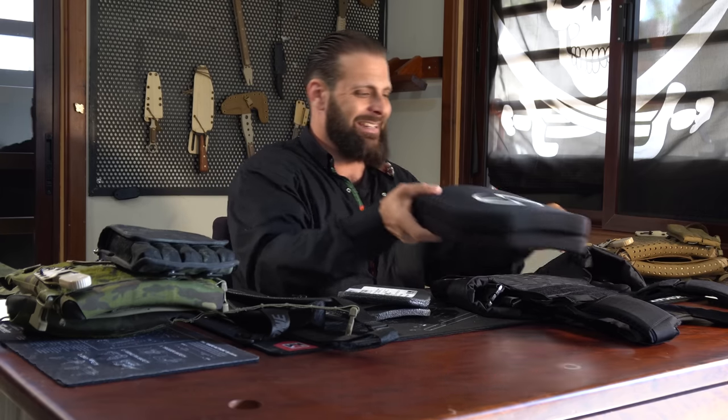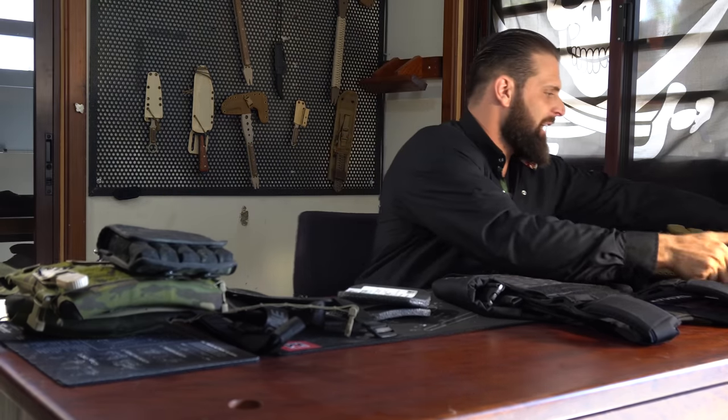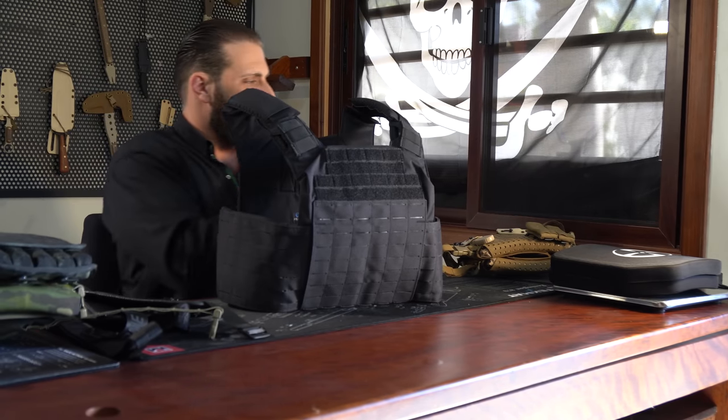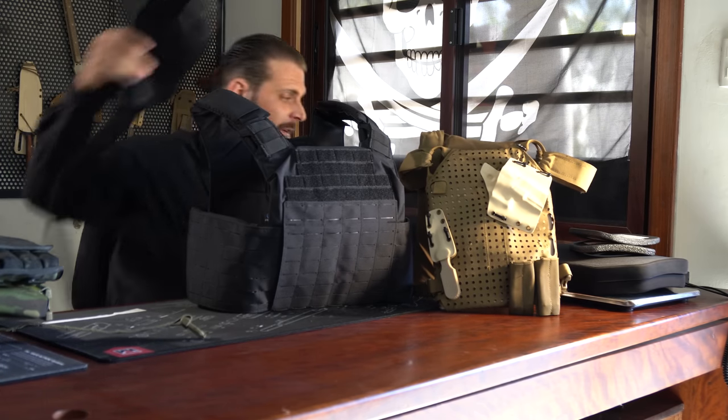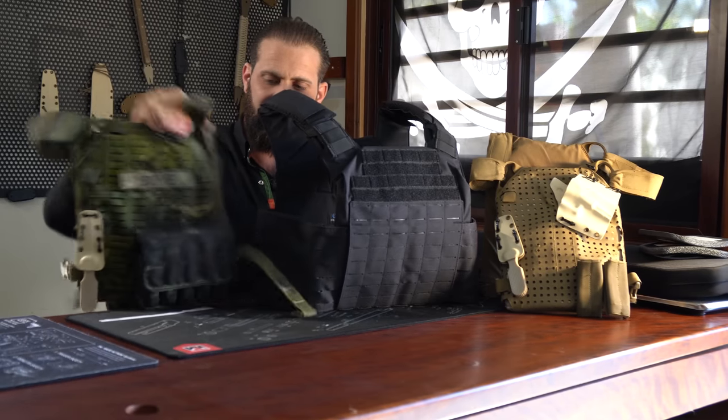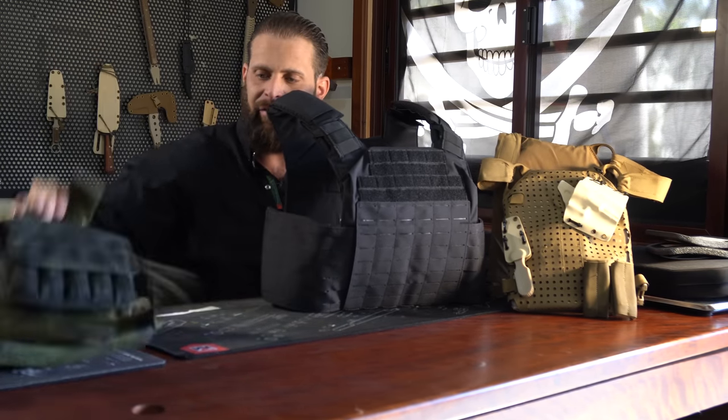Let's discuss the advantages and disadvantages of the different plate carriers we have here. I'll show you some size differences — the size difference between these three is considerable, as is the weight difference. Size matters so much because of mobility. It's always a trade-off: mobility versus protection. What most people don't understand is that a plate carrier is not a suit of armor — it's not protecting that much of you at all.